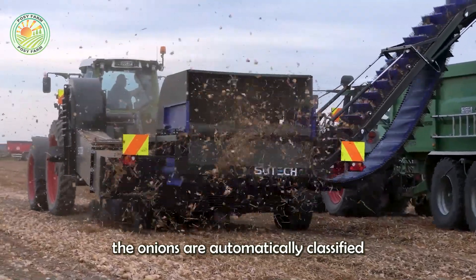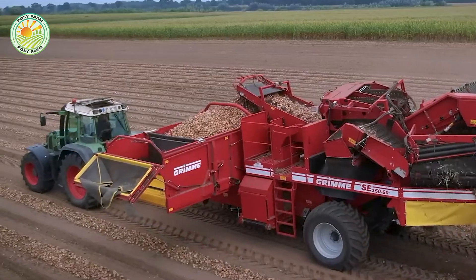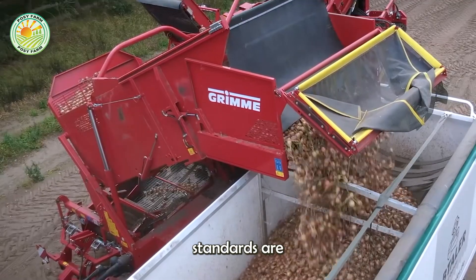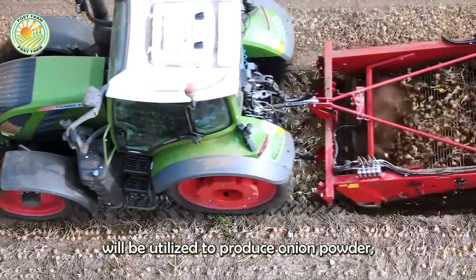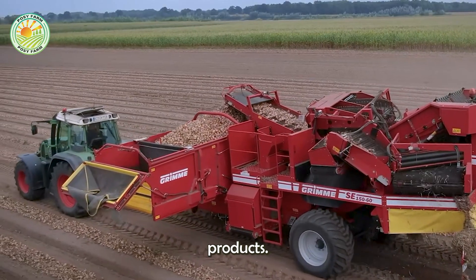Next, the onions are automatically classified according to size and quality. Those that meet standards are sent to processing facilities, while those that do not meet the requirements will be utilized to produce onion powder, frozen onions, or other processed products.